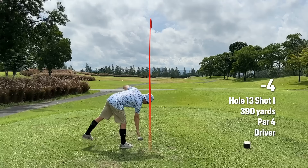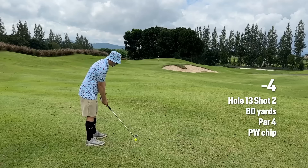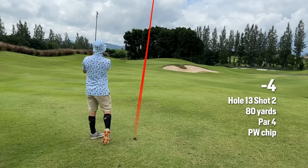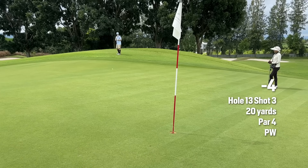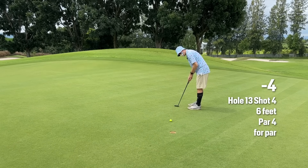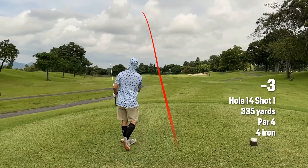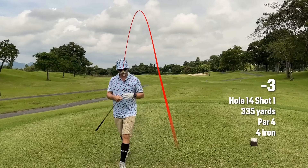I think I actually did hit the speed slot, and that's going to be long because it's going to catch the downhill speed slot. It didn't get aggressive enough. Just out on the left-hand side — really solid strike, maybe the best four of the day.